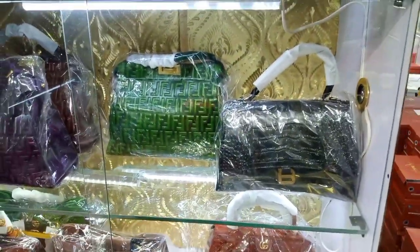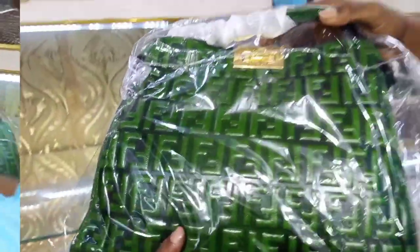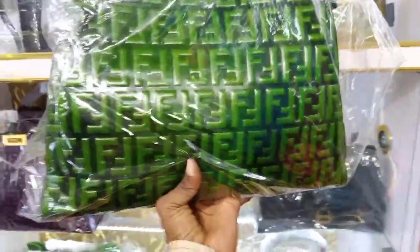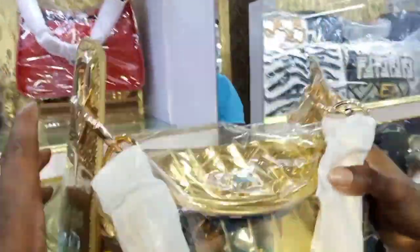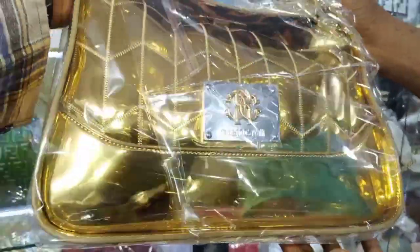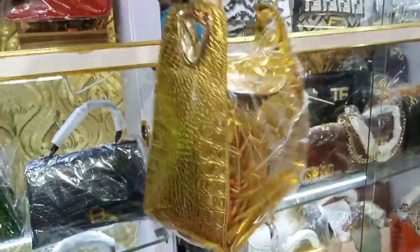So guys, more and more to see. So guys, this is trendy and it's going for 63,000, guys — you can see how beautiful it is. Wow, this is so beautiful. This is a Roberto Cavalli — how much is it? It's going for 53,000. Okay, this is 53,000, you can see — it's going for 53,000.